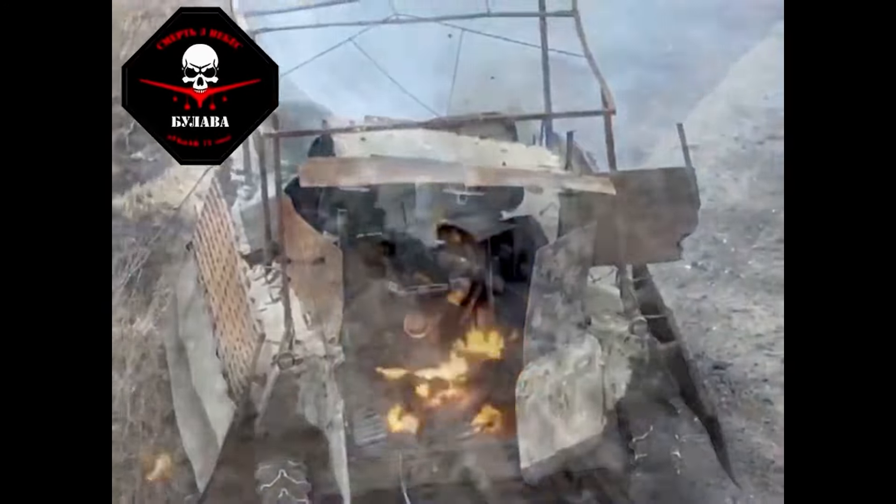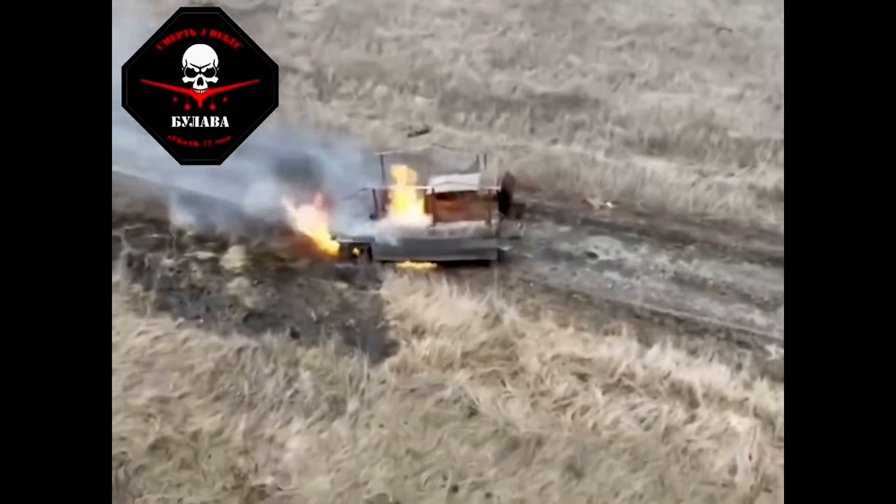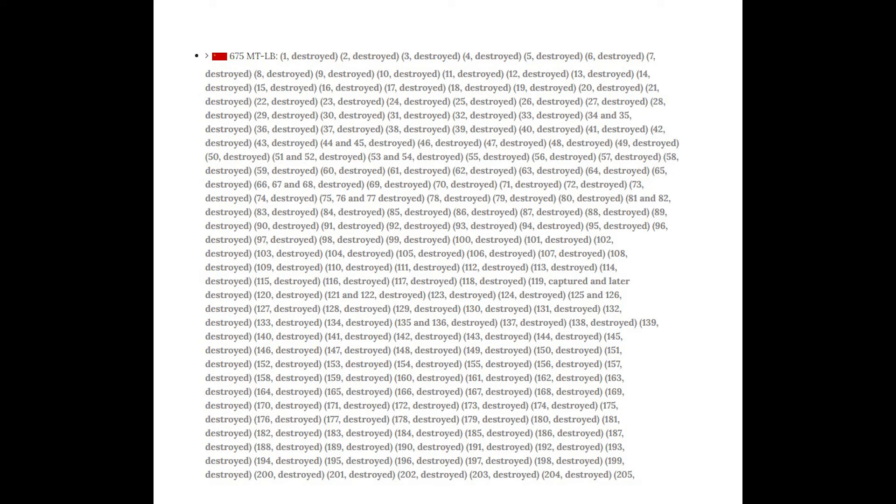No location was given for this other than it being somewhere in Donetsk, but I'll have a quick look at the numbers. So 675 standard MTLBs are listed on Oryx.